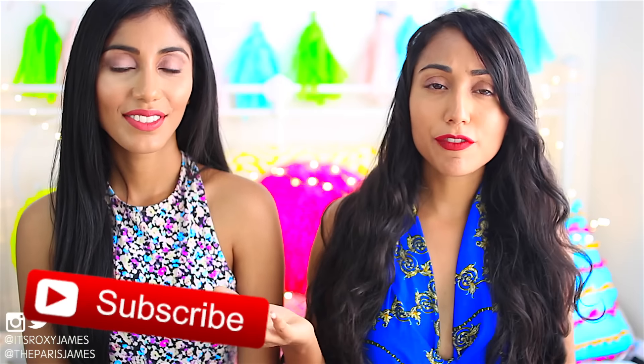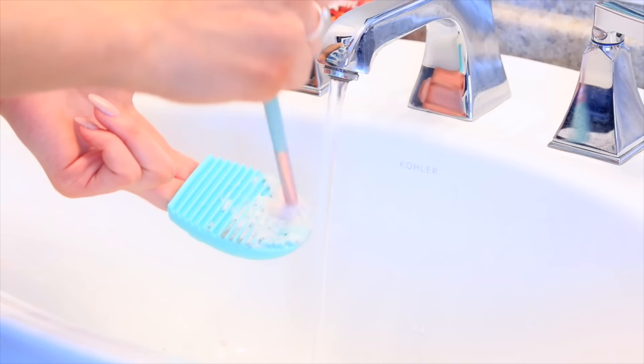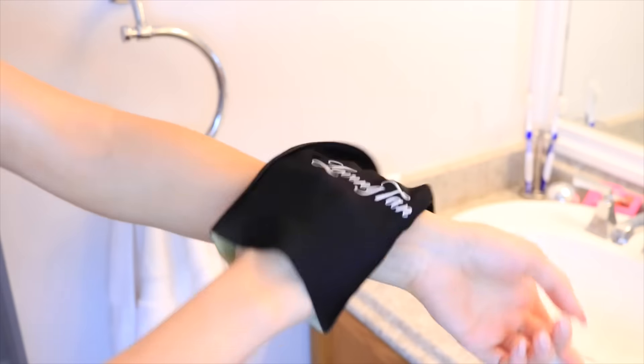Hi everyone! I'm Roxy. And I'm Paris. Today we're going to share with you some prom life hacks that would definitely help you out if you're looking for some tips and tricks for prom season. This is actually a collab with Brittany Marie from Getting Pretty, and she will be doing a kind of girly slash beauty life hacks video. So be sure to check her out and subscribe to her channel — that will be linked down below.